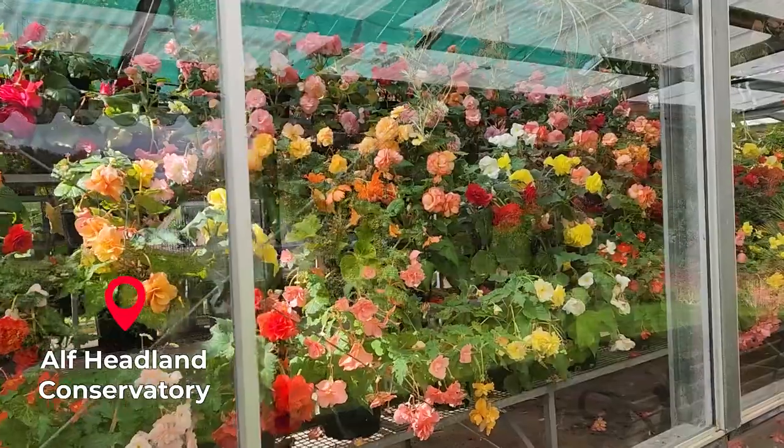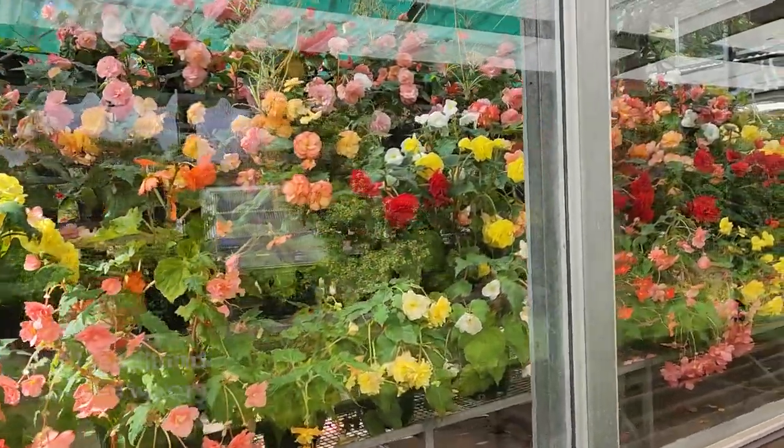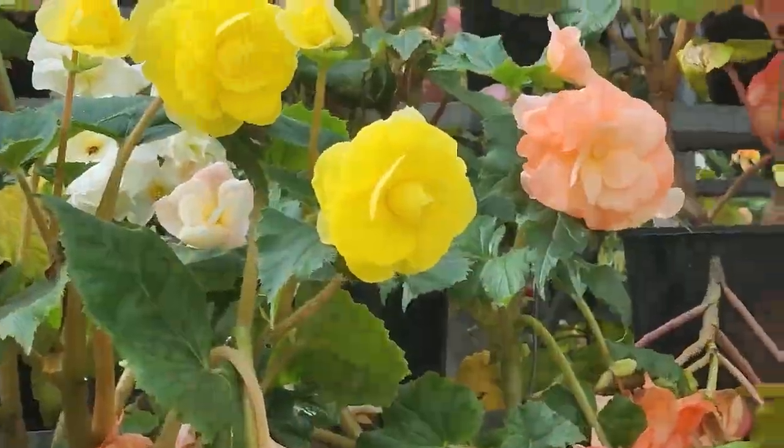We walked around Wombat Hill Botanical Gardens and we had lunch at Wombat Hill House.